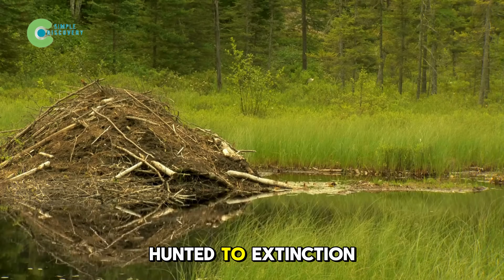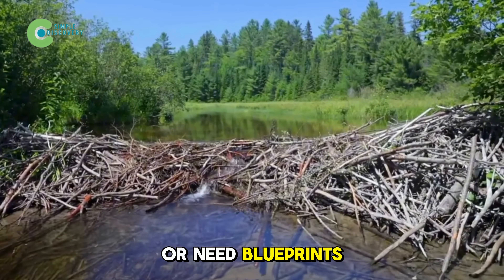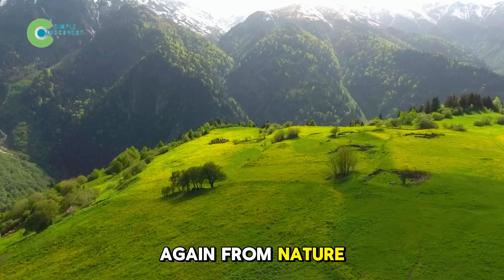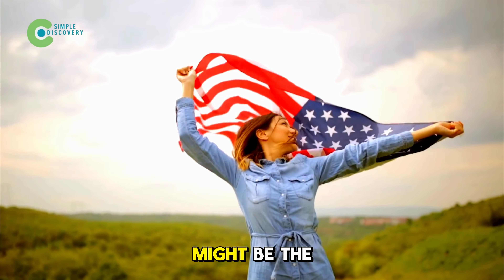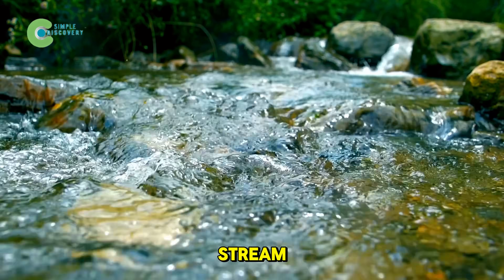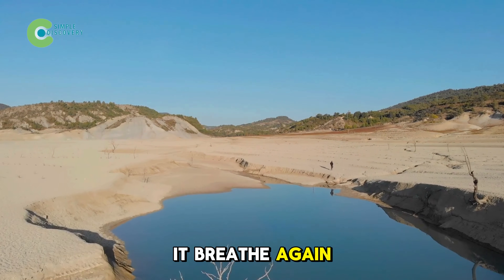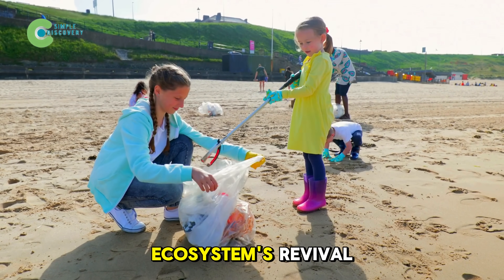When beavers, once hunted to extinction, were reintroduced to the San Pedro, they didn't ask for a budget, hold press conferences, or need blueprints. We live in a world where we try to solve everything with technology, policies, and meetings. But maybe it's time we learn again from nature itself, where simple but sustainable cycles still quietly work. Partnering with nature might be the only choice we have left before it's too late. If you live near a stream, a dried-up patch of land, or even just have a backyard garden, think about this: what could you do to help it breathe again? Sometimes one small action is enough to spark an entire ecosystem's revival.